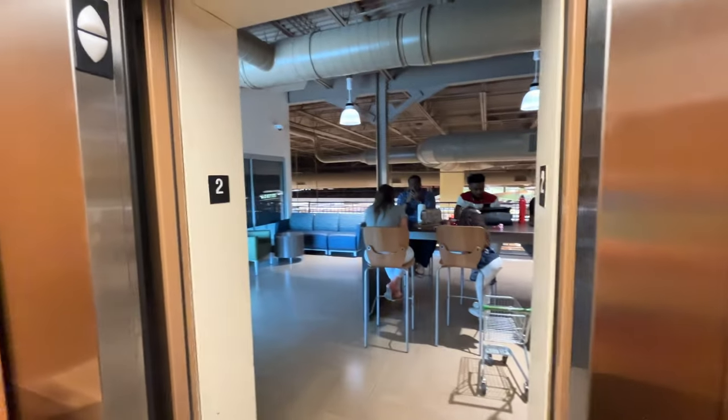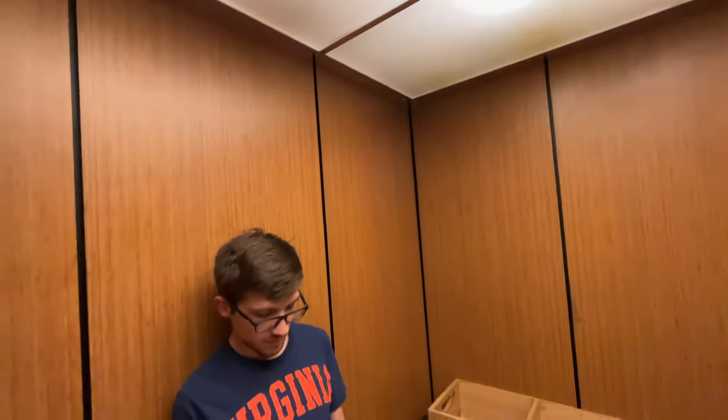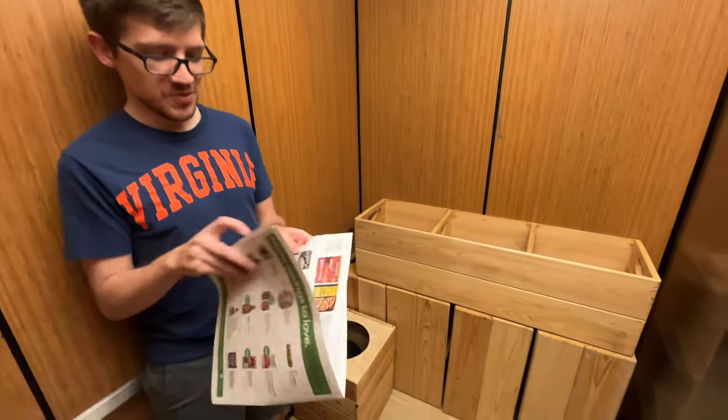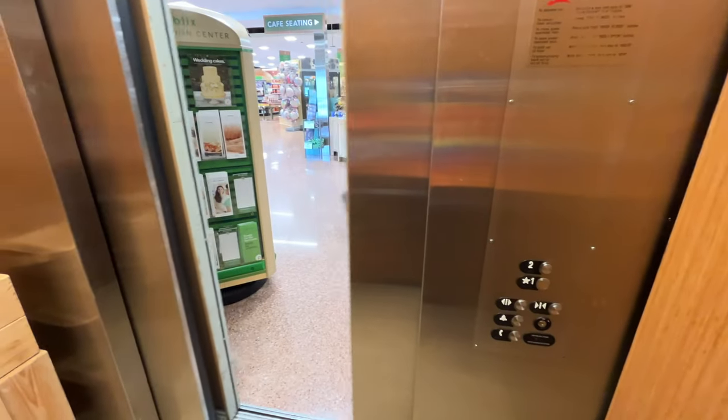That's a good motor, and there's the sitting area upstairs. There's Zach. This video is sponsored — it runs really well.